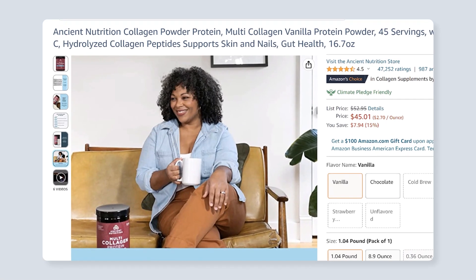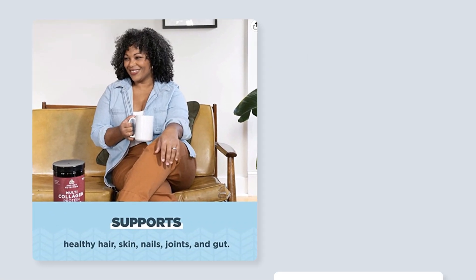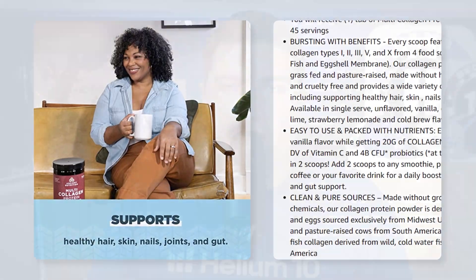So now, thanks to Review Insights, you could go in and make sure that some of your images have pictures of maybe somebody using this in their coffee. You might want to add these things in bullet points, etc.